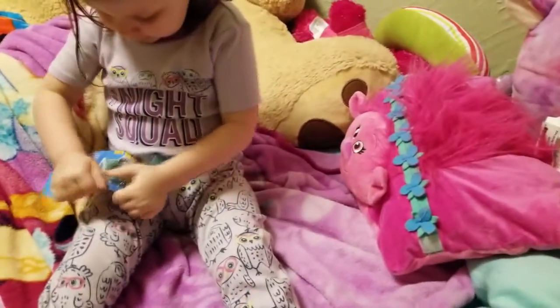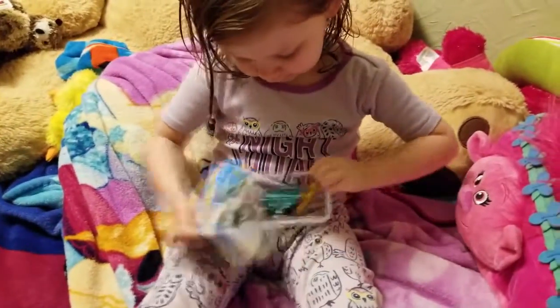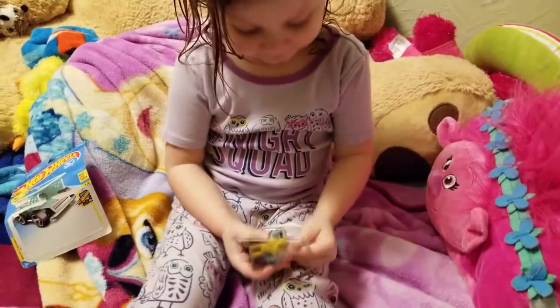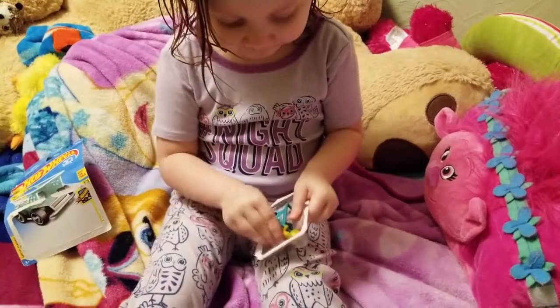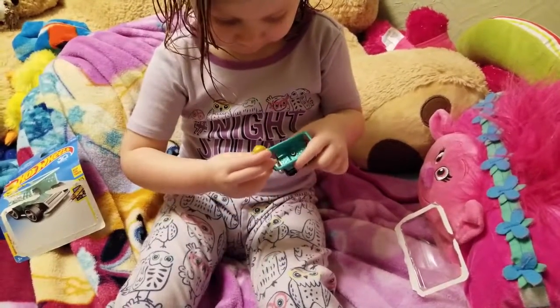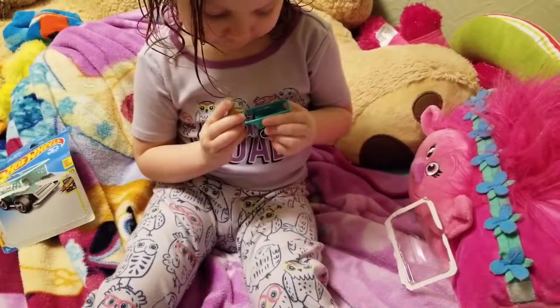So here, I'll show you how to — you just pull that right there. There you go! Oh, that's it! Isn't that cool? Hot Wheels are still — oh, he comes off! Yeah, you can't lose him though. Make sure you don't lose him.